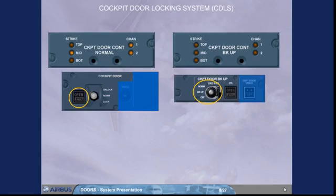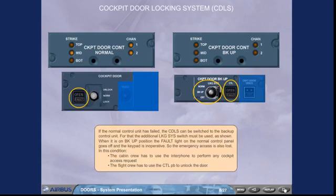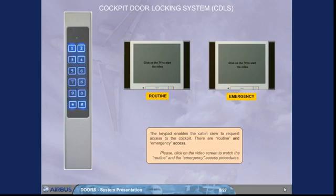The flight crew has to use the control push button to unlock the door. The keypad enables the cabin crew to request access to the cockpit. There are routine and emergency access types.